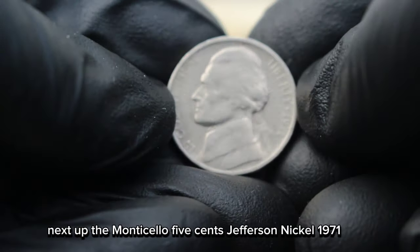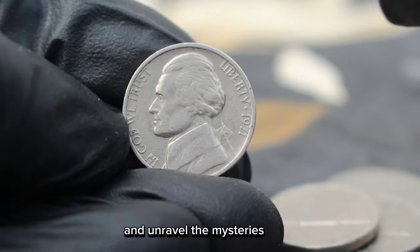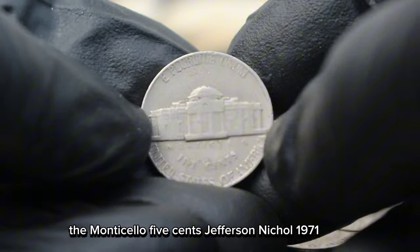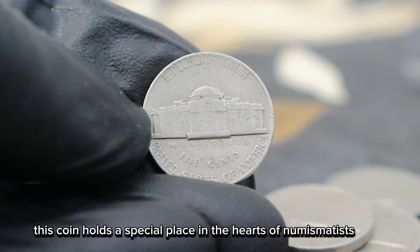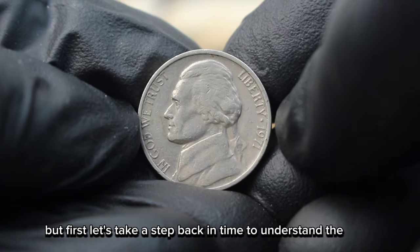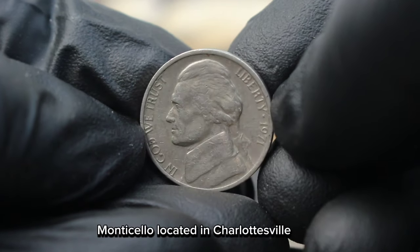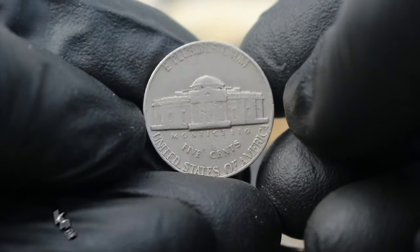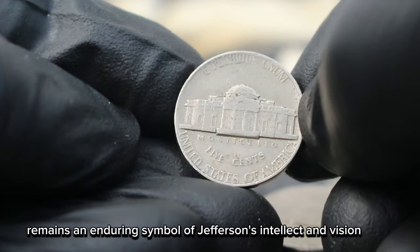Next up, the Monticello 5 cents Jefferson Nickel 1971 large date uncirculated coin. Join us as we uncover the hidden treasures and unravel the mysteries behind this remarkable piece of numismatic history. But first, let's take a step back in time to understand the significance of Monticello and its connection to Thomas Jefferson. Monticello, located in Charlottesville, Virginia, was the primary plantation of Thomas Jefferson, the third president of the United States. Known for its neoclassical architecture and stunning landscape, Monticello remains an enduring symbol of Jefferson's intellect and vision.